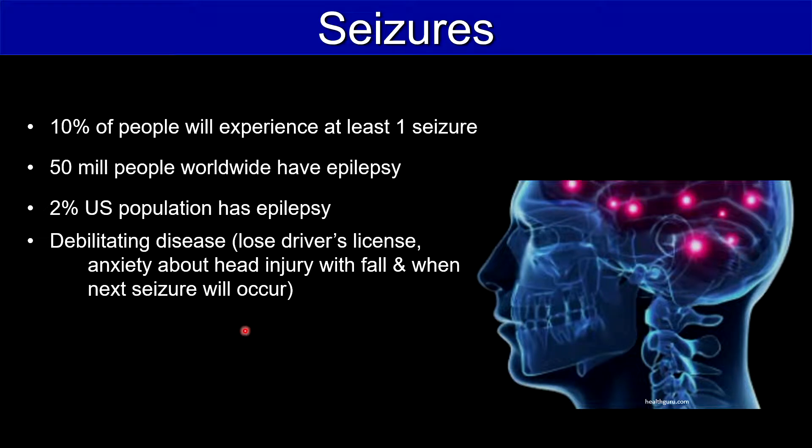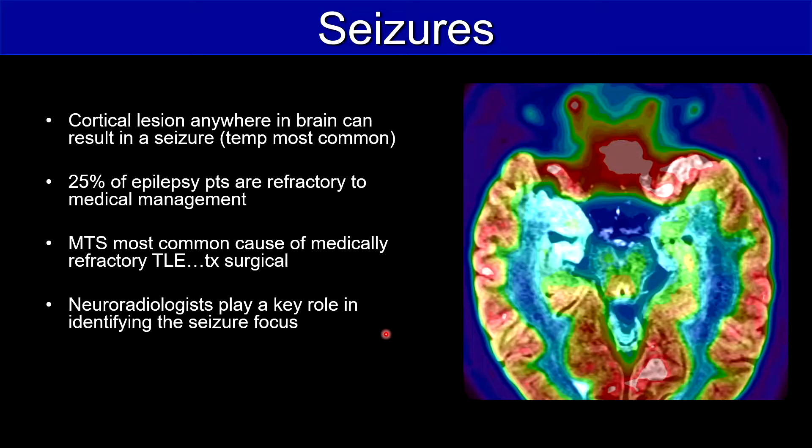10% of people will experience at least one seizure. 50 million people worldwide have epilepsy, and 2% of the US population has epilepsy. This is a really debilitating disease — you lose your driver's license, you have anxiety about head injury, and you're always wondering when the next seizure will occur.